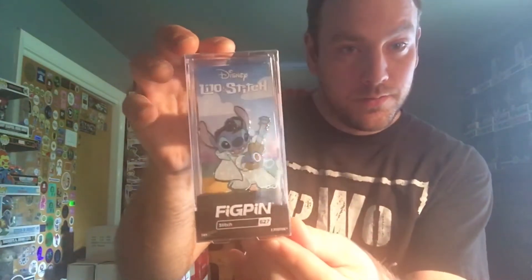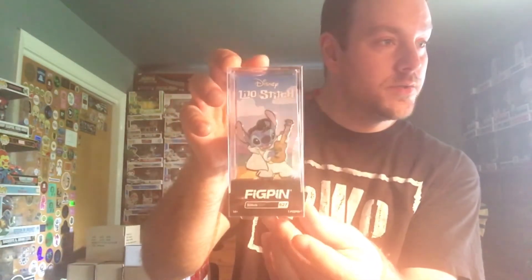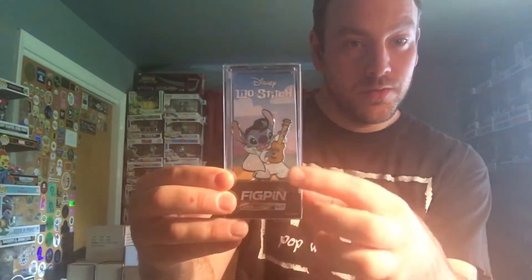Next up we have Elvis Stitch, who is diamond — he's got little glitter on him, you can kind of see it shine a little bit. This is the fig pen exclusive. I was the 91st to unlock this, and this is pin number 1165 of 2000. The power is 2170. I love the little jamming-out face that he's got — super super dope pin. Love the background with the beach, ocean, and clouds.